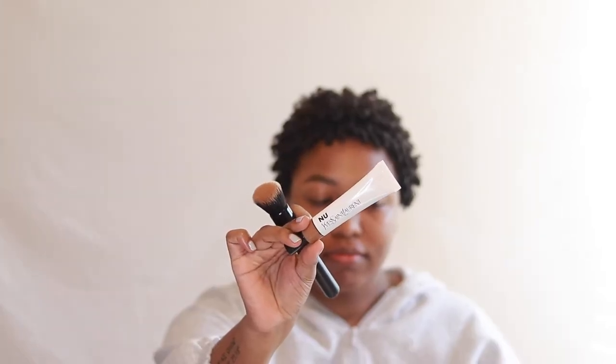I like to start off with my brows first in my makeup routine. I'm taking the Benefit Cosmetics brow pencil in the shade 4.5 and filling in any blank or sparse areas in my brows, keeping them less arched and a little bit more straight.